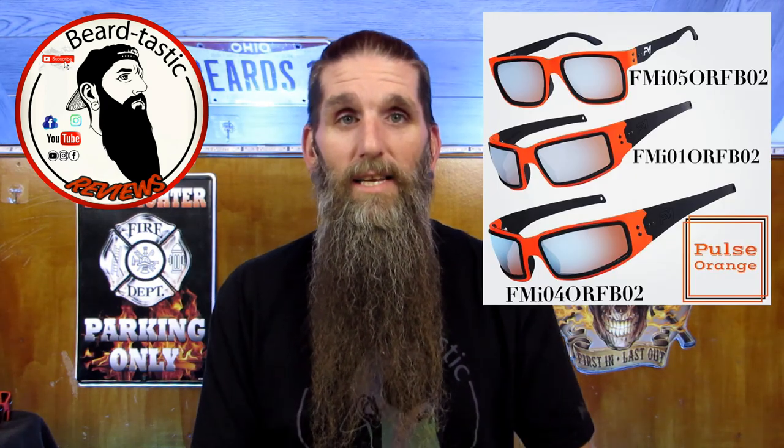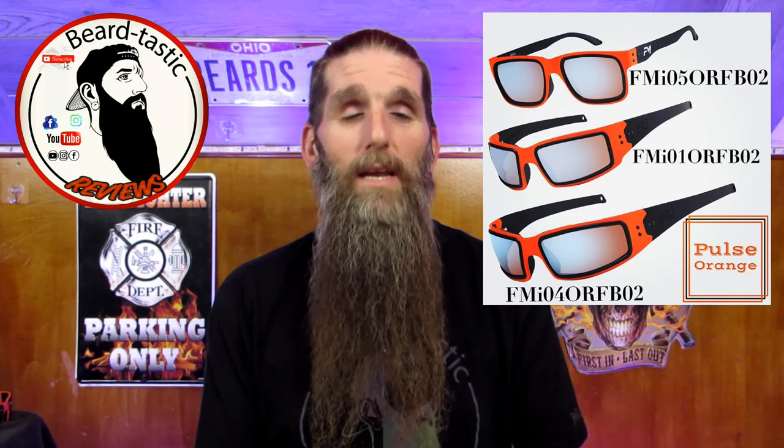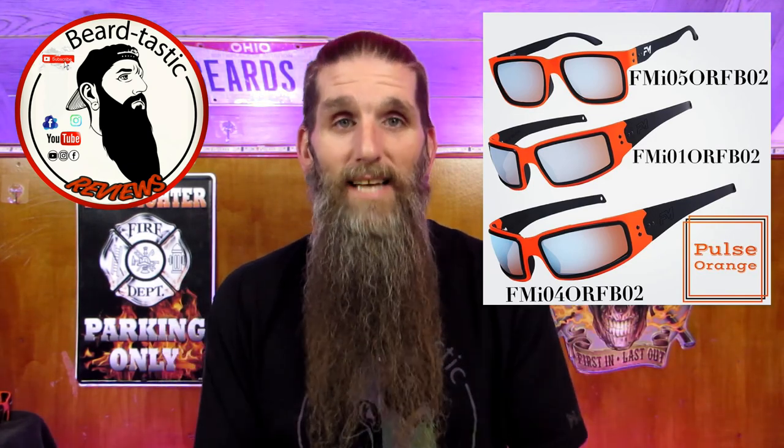I've reviewed a lot of sunglasses on my channel. There's been a few that I've really really liked, a few that I called the best sunglasses in the world. All of them fit well, all of them did their jobs. But these sunglasses I'm going to show you tonight are the best glasses I have ever put on my face. They're just absolutely amazing in so many ways and we're going to go over that.